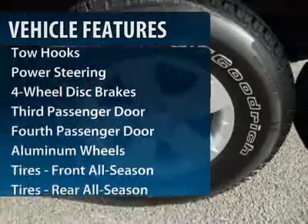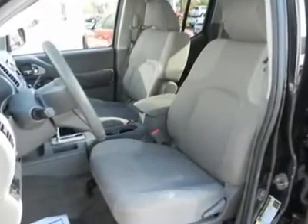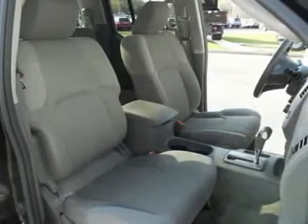Anti-lock braking system, stability control, traction control, air conditioning, driver airbag, power steering, adjustable steering wheel, four-wheel drive, aluminum wheels, four-wheel disc brakes.